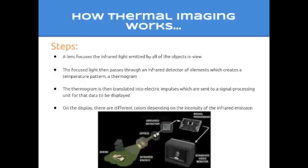The focused light then passes through an infrared detector of elements, which creates a temperature pattern called a thermogram. The thermogram is then translated into electric impulses, which are sent to a signal processing unit for that data to be displayed. On the display there are different colors depending on the intensity of the infrared emission. The combination of all of these impulses from all of the elements creates the final image.